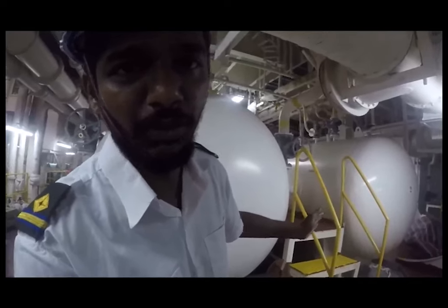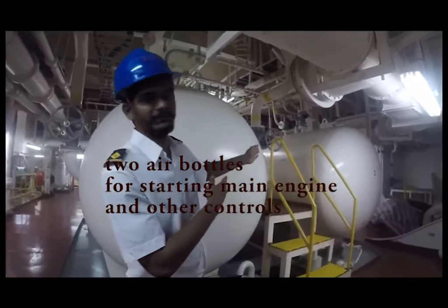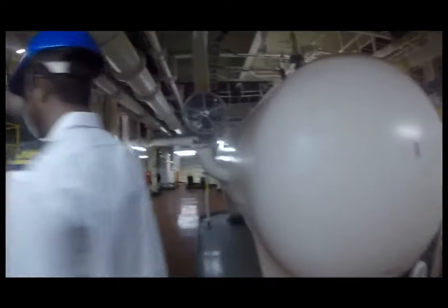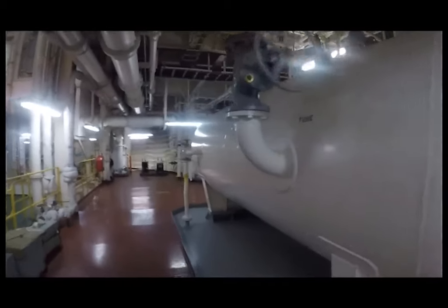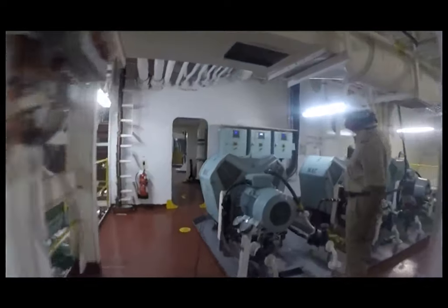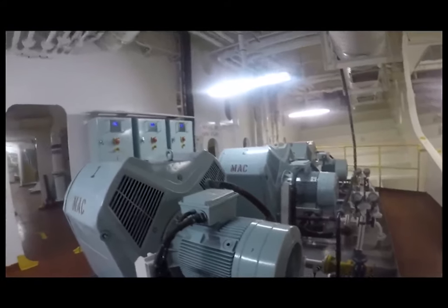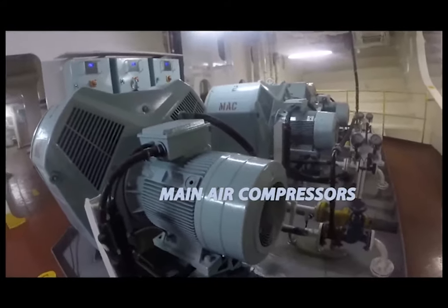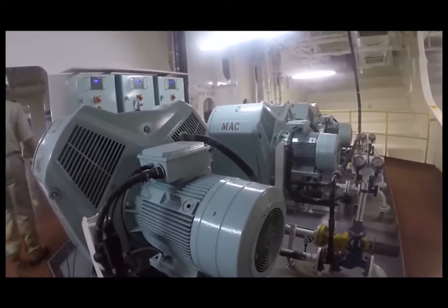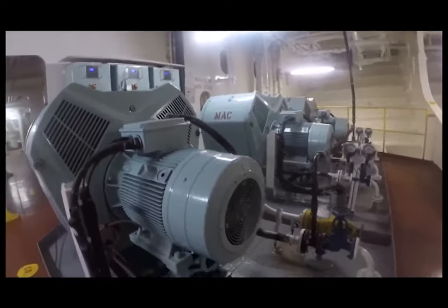We have 3 air compressors on board with the machine valve. It takes about 15 to 20 minutes to fill up the whole air bottle to start the main engine to its full capacity.